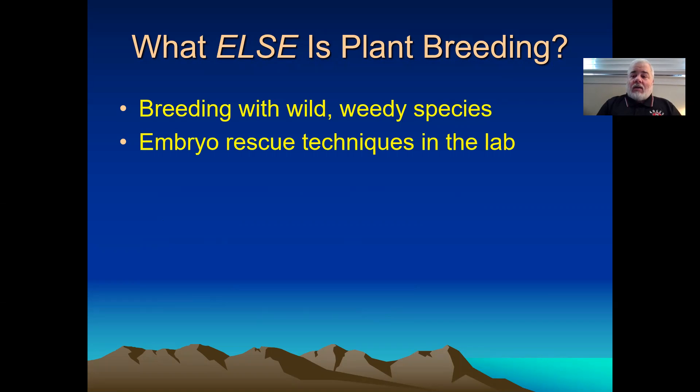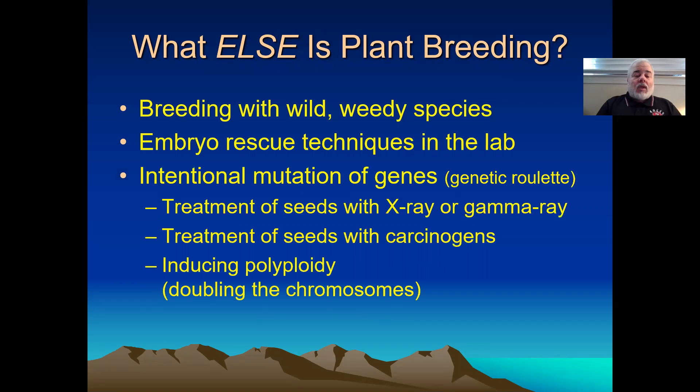Is it something you can do in organic? It's something you can do in the development of seeds that will eventually be used in organic farming. You don't do embryo rescue immediately before the farmer gets their seed.